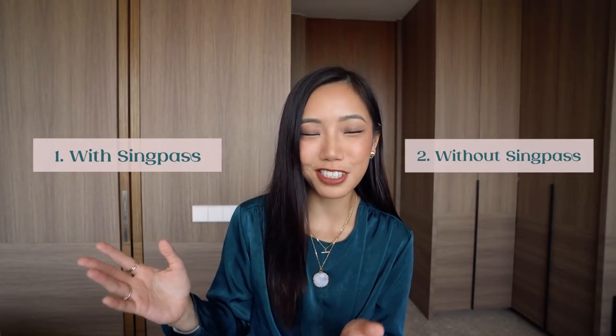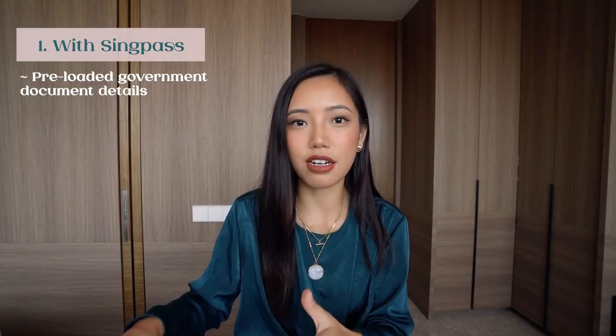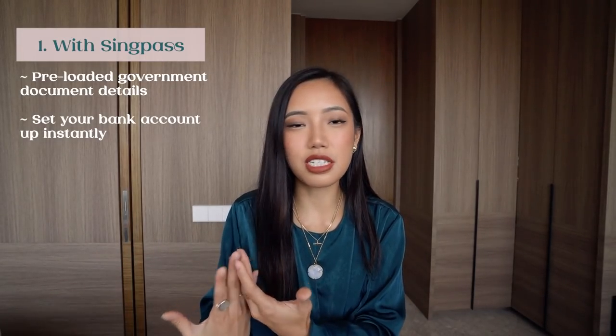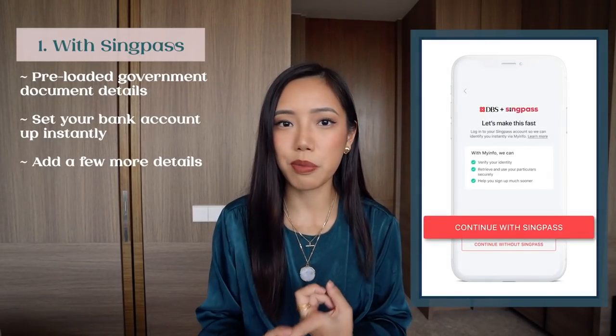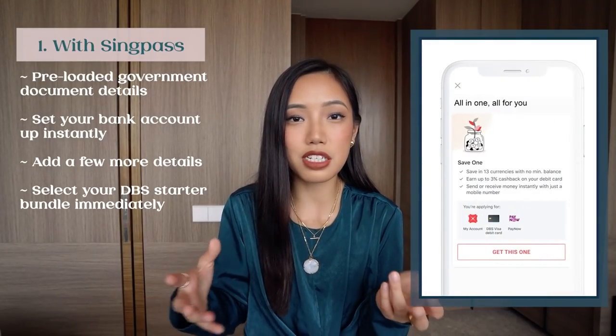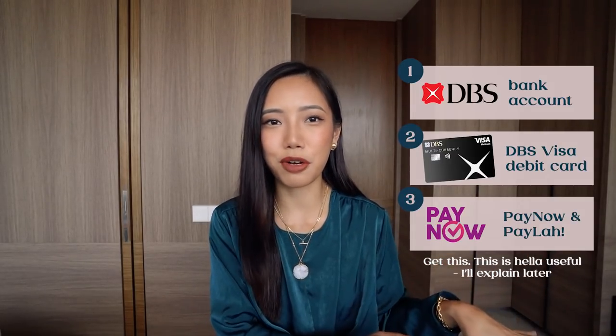There are two different ways to make an account with DBS, and both are really easy. First one is with SingPass; second one is without SingPass. DBS is actually the first local bank that allows you to integrate your SingPass, which means all your government-related personal information is pre-filled into DBS. You save steps and time. With the SingPass route, you're literally setting up a bank account instantly. You just need to provide employment information, annual income, tax residency, and things like that. Once you connect your SingPass, you get to pick your DBS starter bundle, which comprises three parts: a bank account, a DBS Visa debit card, and access to PayLah, which is similar to PayNow.